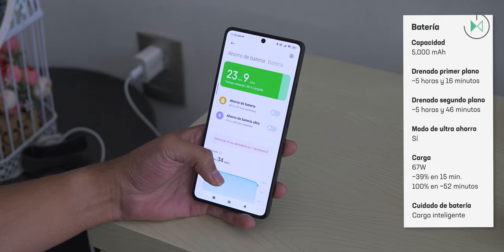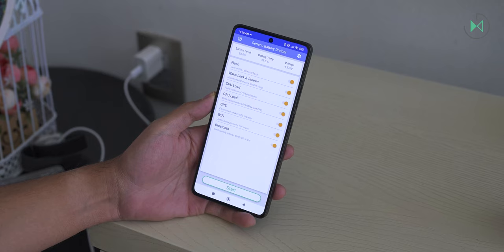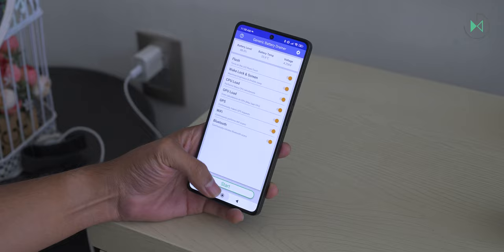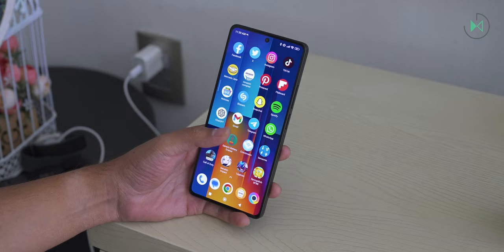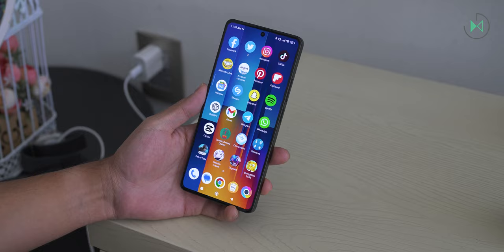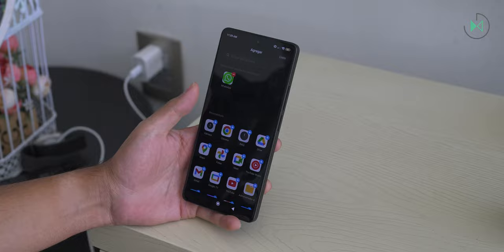The battery is 5,000mAh. In testing with the battery drainer running in the foreground, it lasted 5 hours and 16 minutes. With the battery drainer in the background while watching YouTube, it lasted 5 hours and 46 minutes — although some other devices handle background tasks better. The battery is positive but not a highlight. It also has a traditional power saving mode and an ultra power saving mode for emergencies.